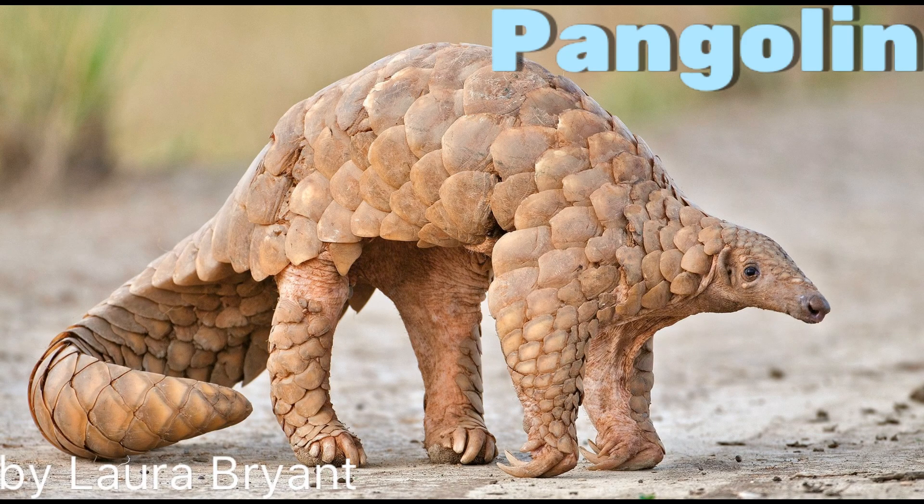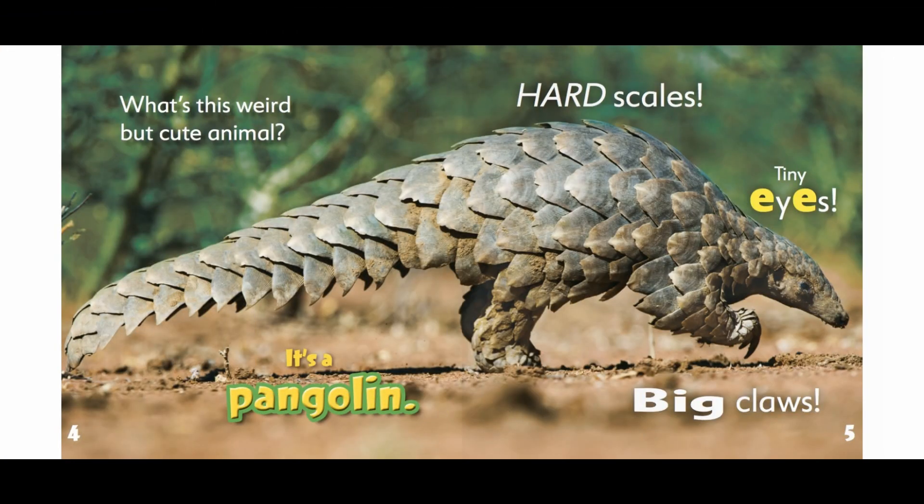Pangolin by Laura Bryant. What's this weird but cute animal? It's a pangolin.